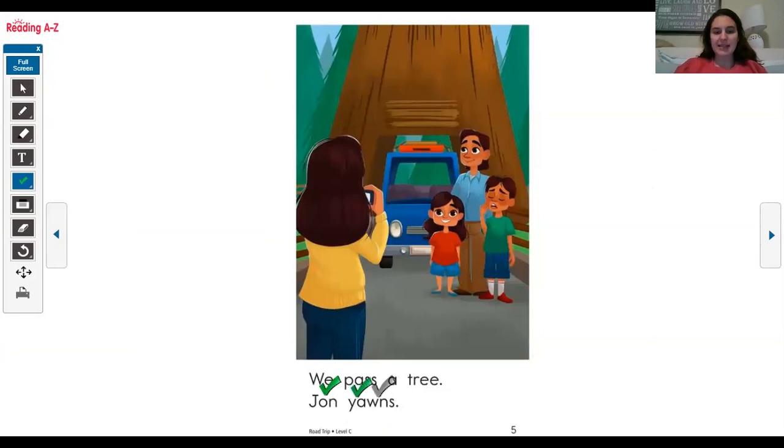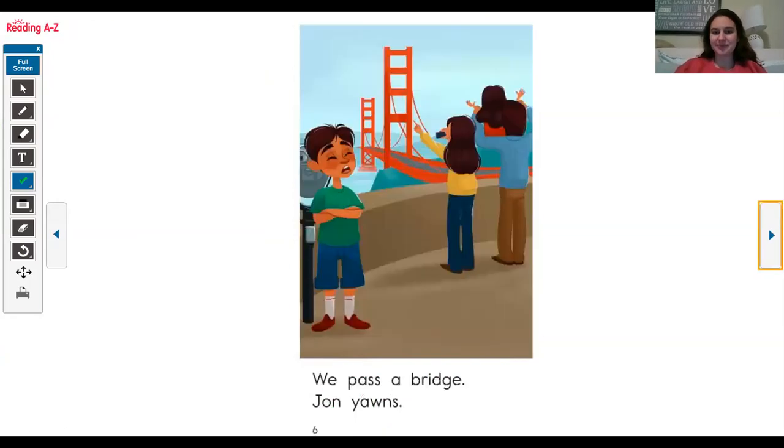We pass a hmm — another word that I don't know. I see that D and G are put together, so that tells me it's making the J sound. And my E is at the end and it's silent. So let's see: b-r-i-dge... bridge. Bridge. John yawns.